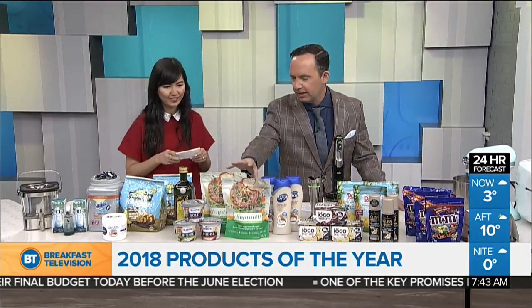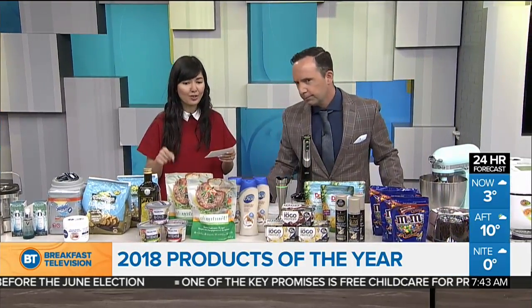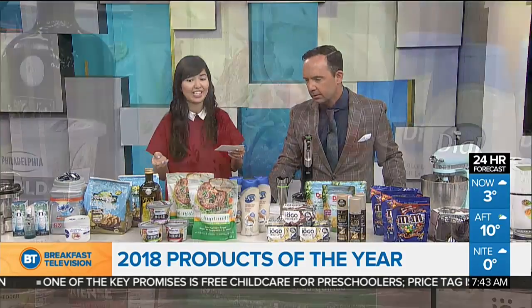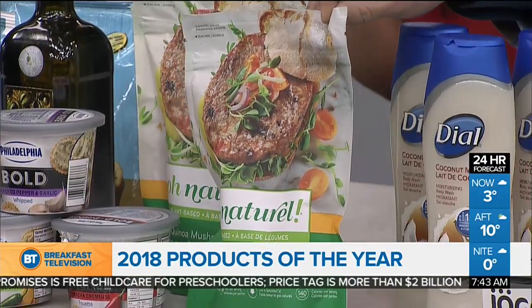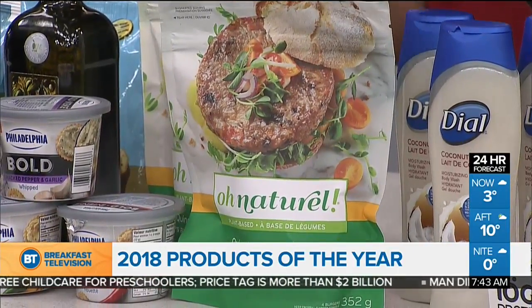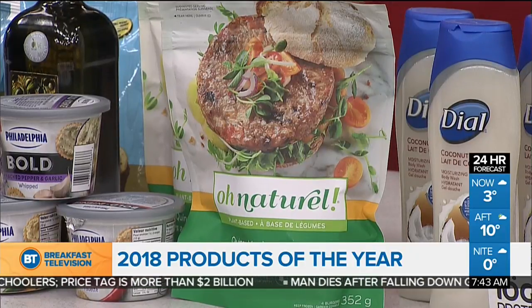And to go with the chips, we have a vegan burger. This is Au Naturel's Quinoa Mushroom Burger. It's a brand that offers plant-based alternatives to protein. This one has portobello mushroom, quinoa, sweet potato, long grain brown rice, herbs, and spices. It's really simple, nutritious, but also really delicious.